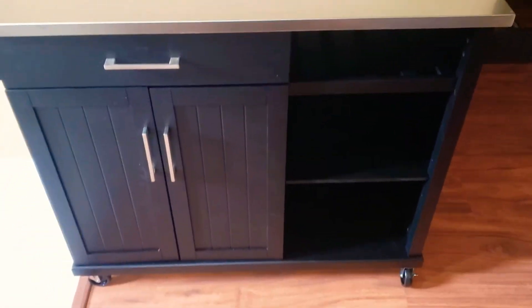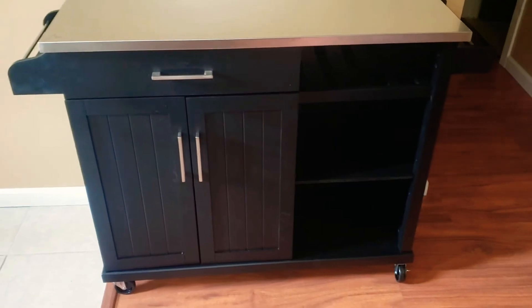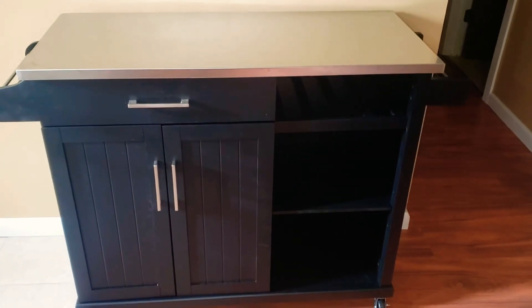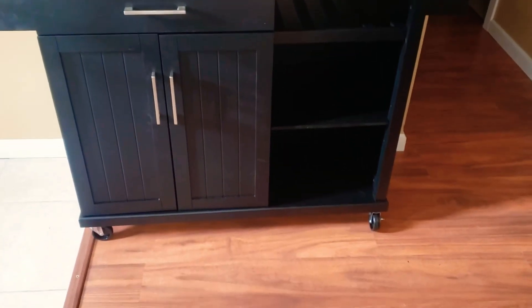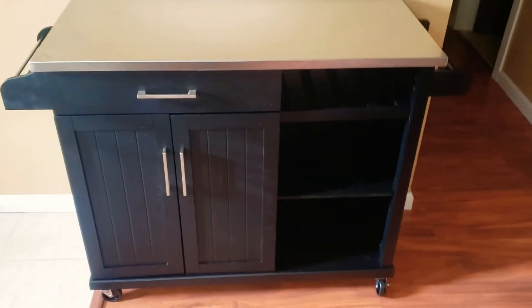Maybe I can put my tripod behind it when I'm cooking. That's actually a big reason why you have not seen a lot of cooking food videos — we're trying to figure out this kitchen. So I love it, that's my early Christmas gift from Jimmy, and he just got done putting it together.